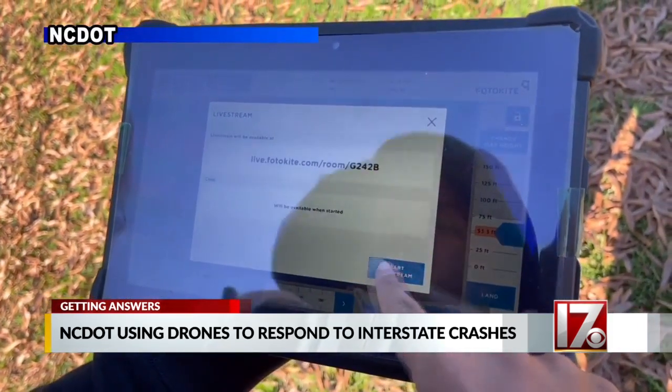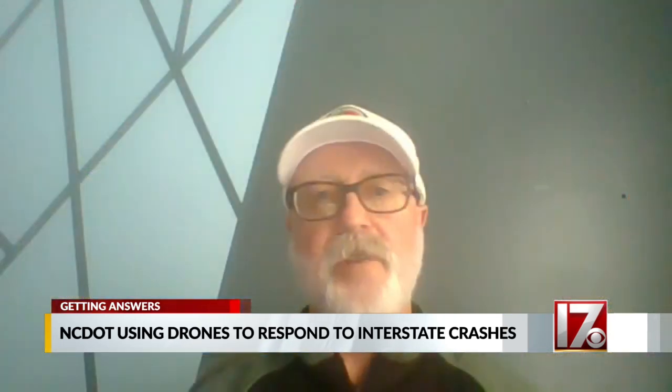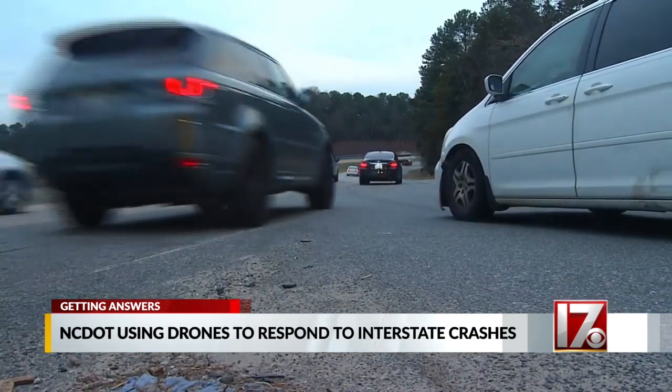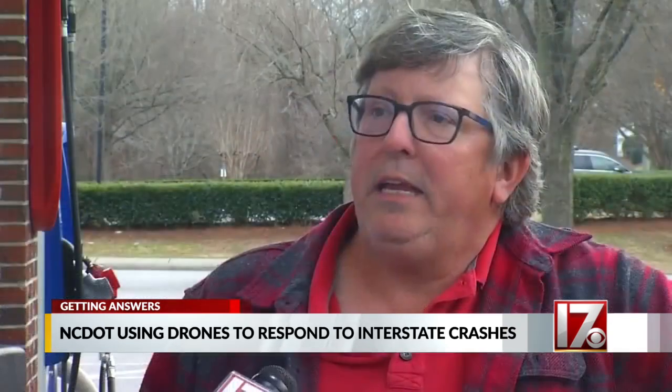Thomas Walls with NCDOT's aviation division says the drones can be used beyond backups from crashes — traffic congestion, traffic crashes, and even monitoring traffic at sporting events. Portanova says the DOT's information will be picked up by navigation apps, which is welcome news to drivers. Anything that would help travel, because even with GPS, it's not always accurate as far as where the accident is and how far the backup is.